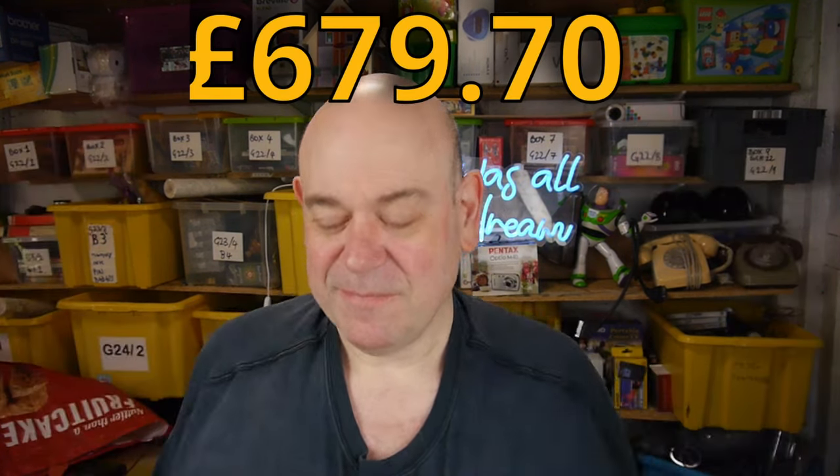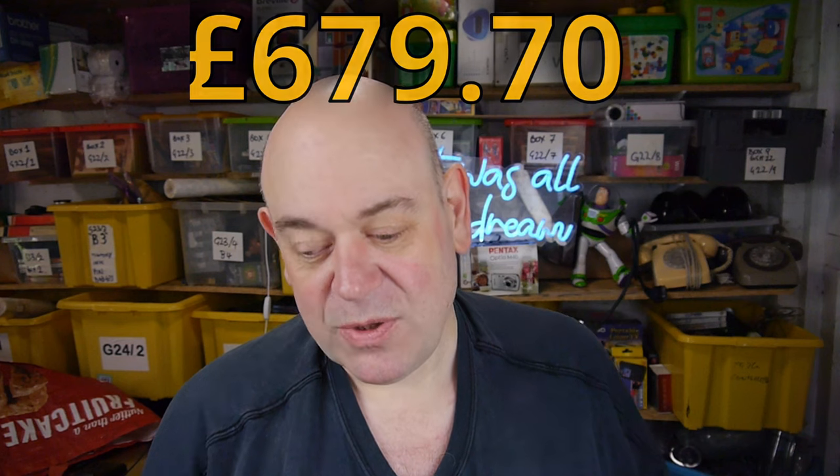Total for last week was £679.70 — much more like it. One of the reasons I sold so much was because I was selling newly listed stuff. I think one of the key things to get the sales is the discounting scheme I'm doing — I start off a little bit more than I expect to get, I put offers on them and I put a 2% promotion.